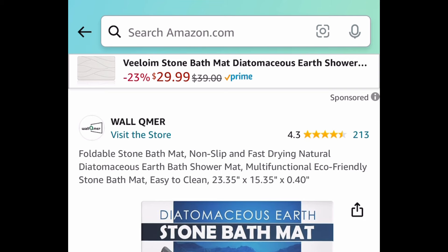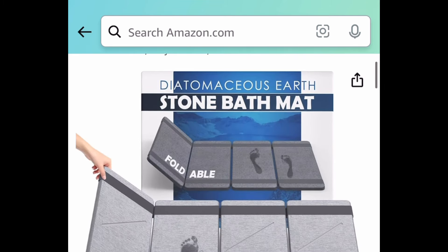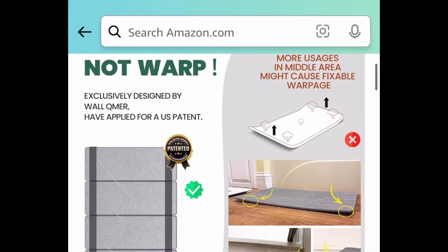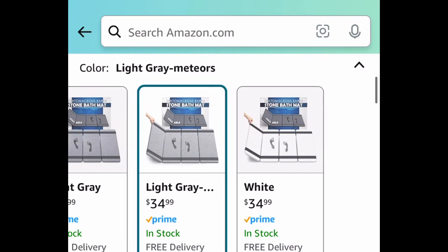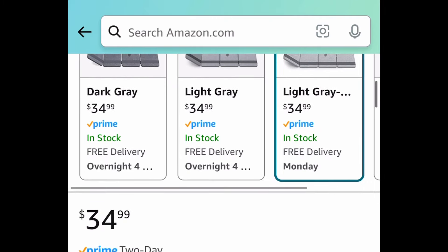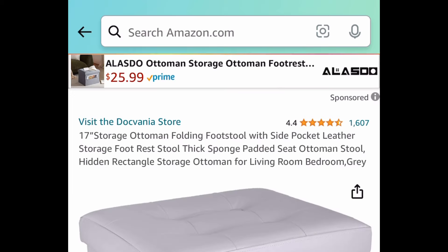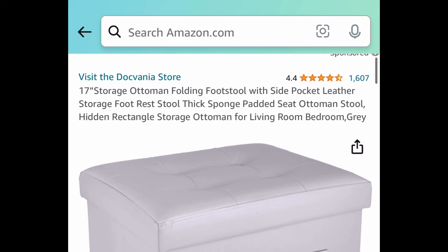Next one: we have this returning deal — it is a non-slip, instant-drying, foldable stone bath mat. It literally dries in seconds! If you haven't heard of this, definitely give it a try — it keeps your floor nice and dry. The code works on all colors and it'll be $17.49.